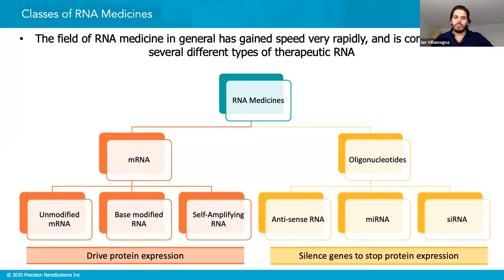siRNA falls into the overarching field of RNA medicines. Based on the poll results, everyone here is probably familiar with this to some extent. But even for people who work in the field, it can be helpful to take a step back and look at the field as a whole to really understand where everyone fits among the different types of RNA medicines.